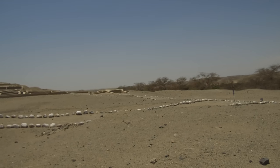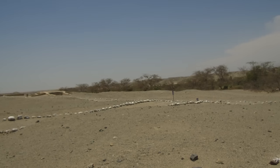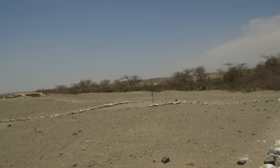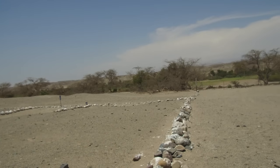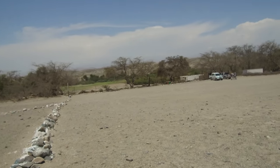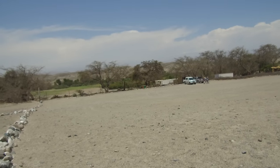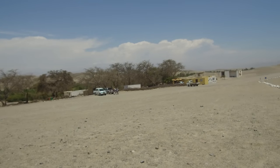What it consists of is a number of huge pyramidal structures, only two of which have presently been excavated by an Italian team, but it's a huge complex that goes on for miles and miles. The hills that you will be seeing in the background are in fact ancient pyramidal structures.